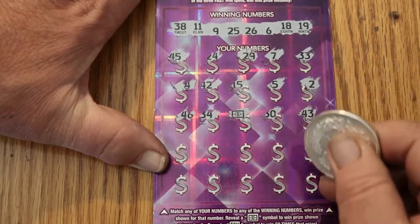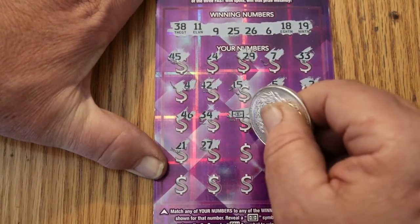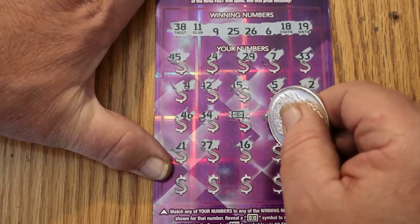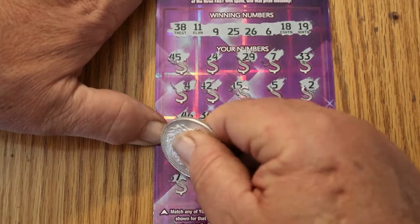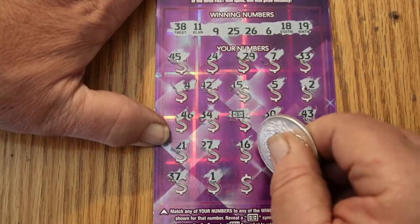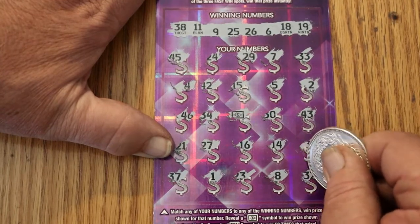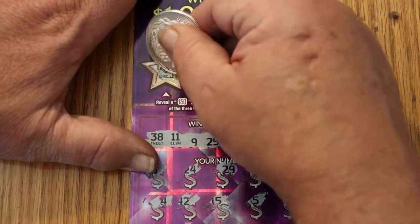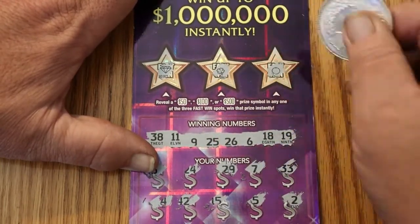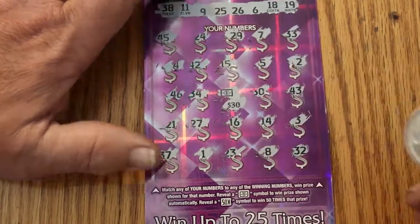30, 43, 21, 27, 16, 14, 3, 37, 1, 23, 8, and 32. Just the one. Up on top: a diamond, a shamrock, and an orange. What do we have under this one? Another $30. So we've got half the money back.